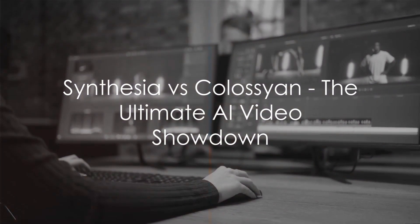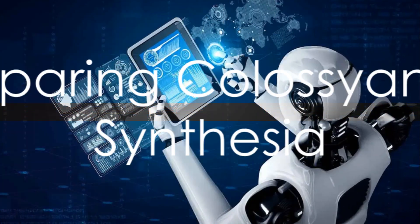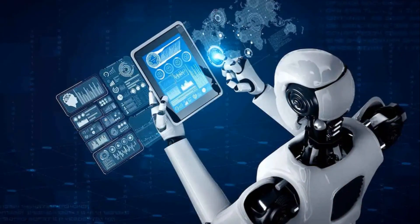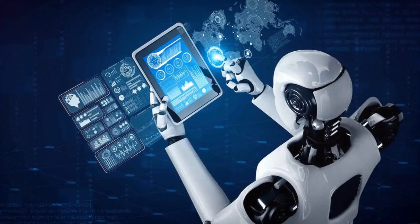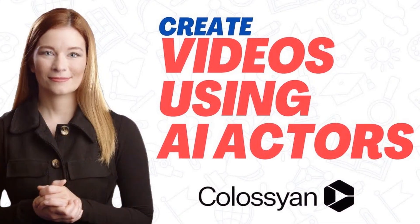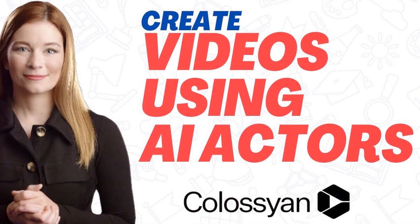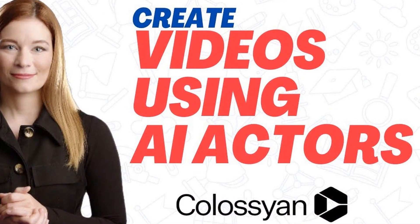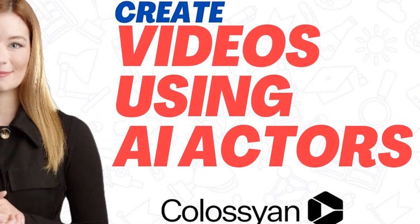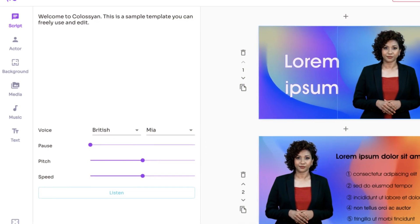Synthesia certainly brings a lot to the table, but how does it stack up against Colossyan? Now that we've explored both Colossyan and Synthesia, it's time to see how they compare. When we look at the features of both AI video generators, it becomes clear that each has its strengths and weaknesses. Colossyan, for instance, stands out for its exceptional ability to generate hyper-realistic videos. This is a boon for users who need to create high-quality video content, whether for marketing, education, or entertainment.